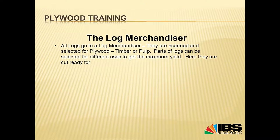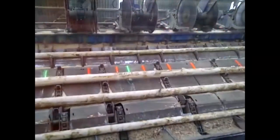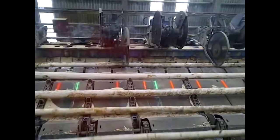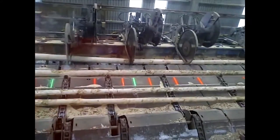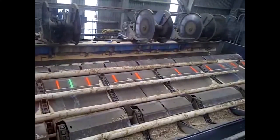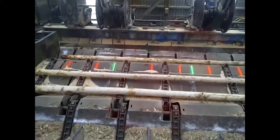The logs go into the log merchandiser where they are literally ultrasound scanned to determine the best use for each log — whether for timber, plywood at 2400 or 1200 which would be for the crossbands, or for pulp. All the different parts are scanned, then cut and sorted into different bays. The computer decides what part of the log is the best use, sorting them out into different bays for making plywood.